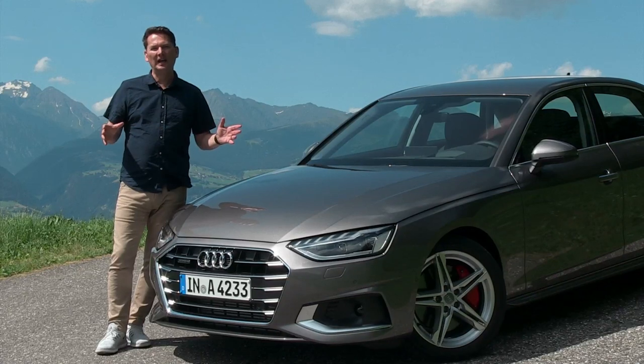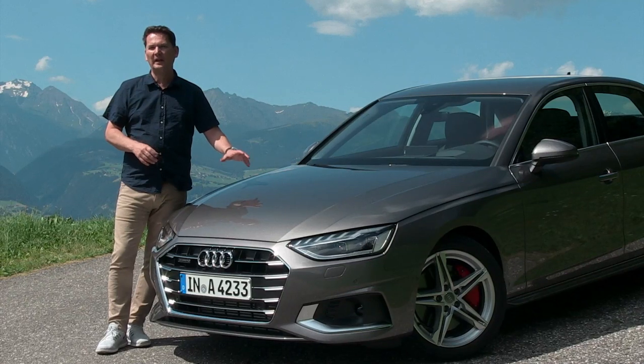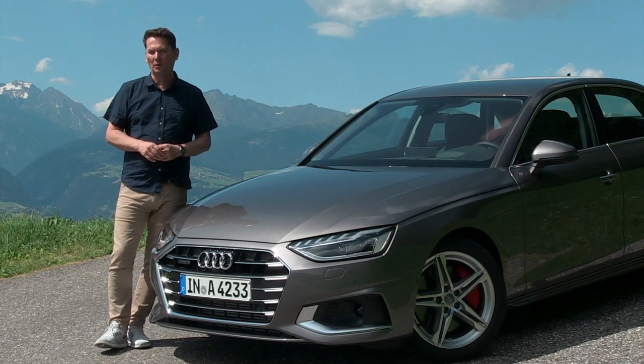We don't have pricing yet for the Canadian marketplace or the U.S. for that matter. But when is this new A4 coming? The first quarter of next year, in 2020.